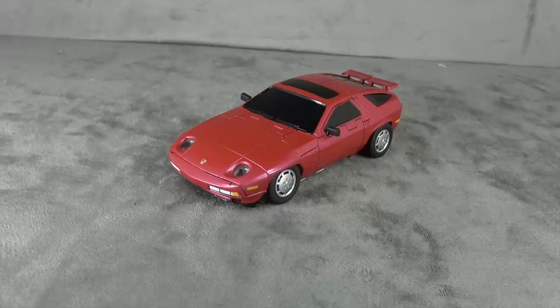Shout out to East Coast Toys — there was some confusion on my end about who I was getting the Dragstrip from and they were very lenient and understanding. They're carrying it, Titan 1 is also carrying it. I think these are the final Titan 1 pieces, so send him out in good fashion, and if he's sold out, hit up East Coast Toys.